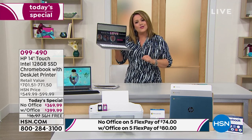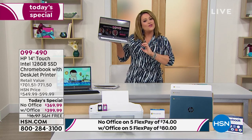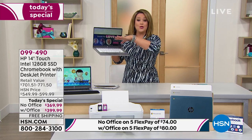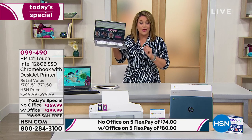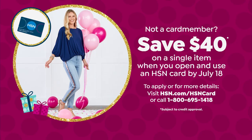Without Office you get one extra flex if you're using your HSN charge card. With Office and the HSN charge card you have 12 months to pay it off — only $33.33 a month for this home office upgrade. If you don't have the HSN credit card, sign up tonight, get approved, and take another $40 off our already amazing bundle.